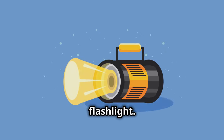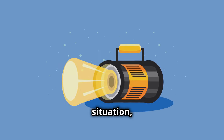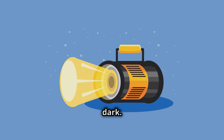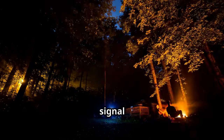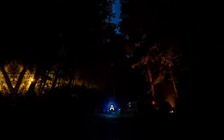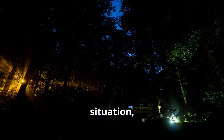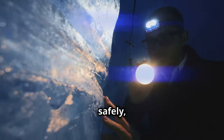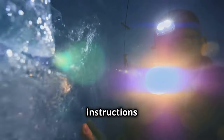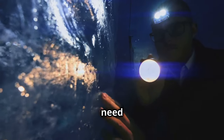Don't rely on just one flashlight — have multiple, along with plenty of spare batteries. Reliable lighting is crucial for safety, navigation, and performing essential tasks after dark. Flashlights can help you signal for help, avoid hazards, and maintain a sense of security. A headlamp is crucial for keeping your hands free while working in the dark, allowing you to navigate safely and perform tasks efficiently. Trust me, you'll need those hands.